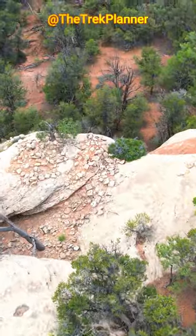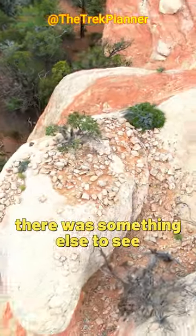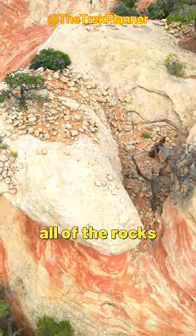I'm not sure what's here — probably nothing — but I kept flying my drone around just in case there was something else to see, like right below all of the rocks.